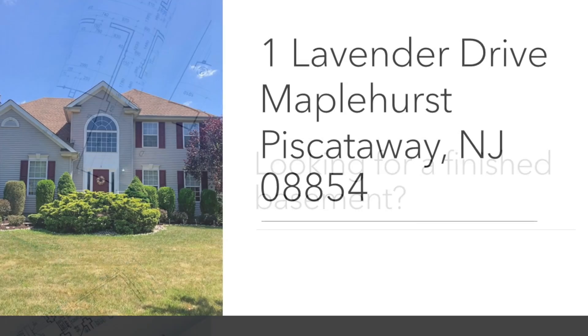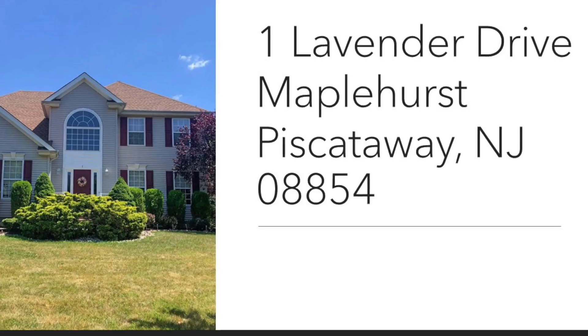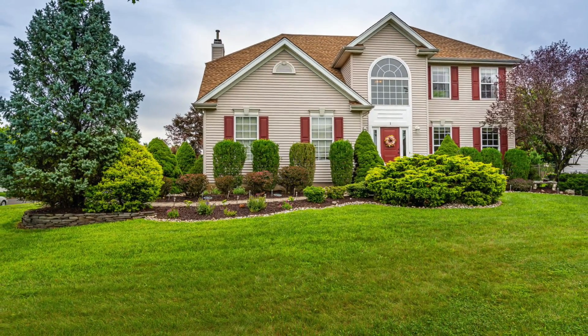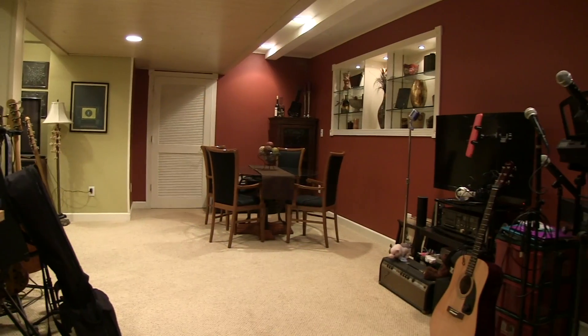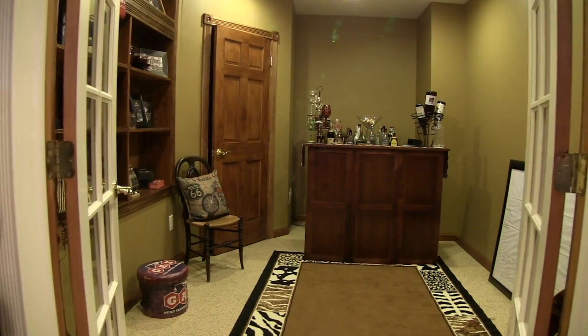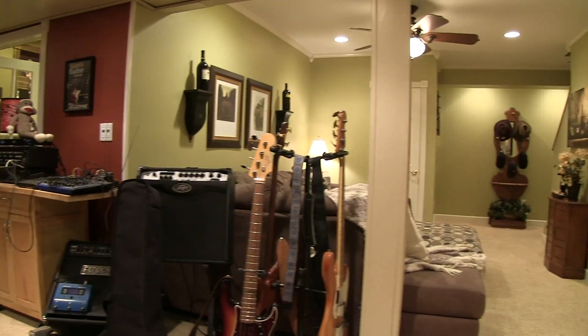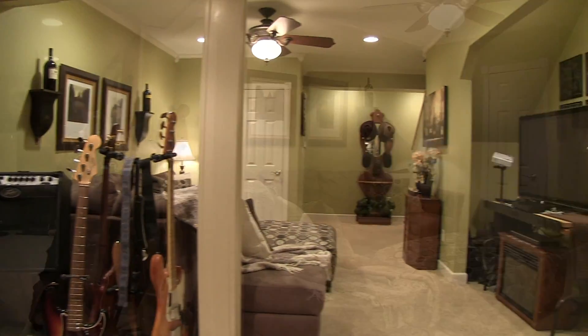If you are looking for a home with a finished basement, you'll like this home. Our newest listing at One Lavender Drive in the Maplehurst neighborhood in Piscataway, New Jersey. This finished basement features a private room, French doors, recess lights, crown molding, and built-in shelves.